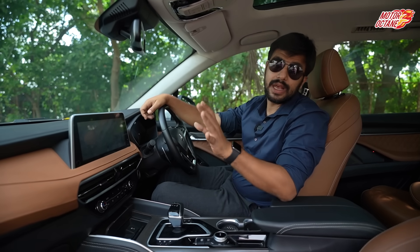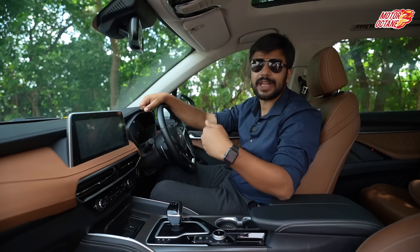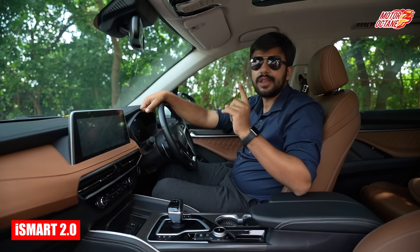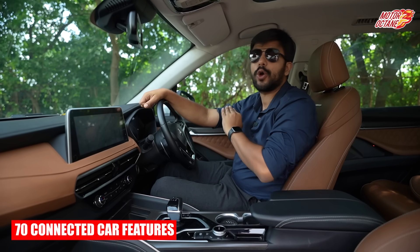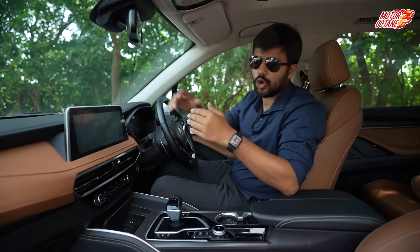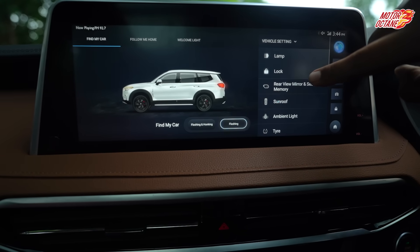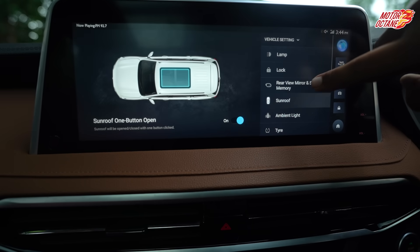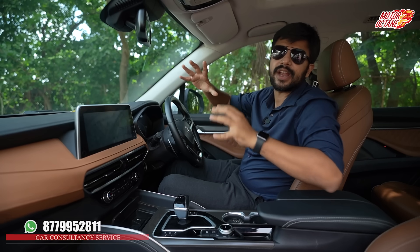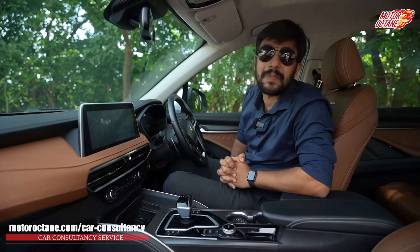Connected car technology is also important. In this price segment, most cars don't offer strong connected car tech. Gloster has iSmart 2.0 with a total of 70 connected car features — no other car in India at any price point offers this many. Key features include geofencing, a remote control app on your phone for lock/unlock and remote car start, and a car health check-up option. A dedicated video on Gloster's connected car features is something we can make — let us know in the comments.